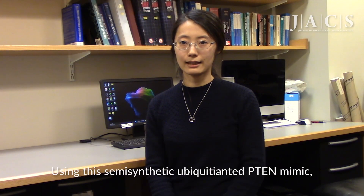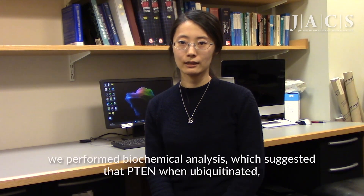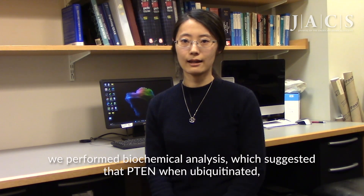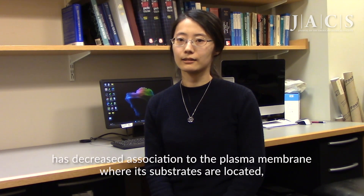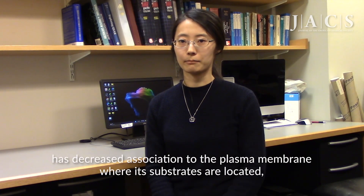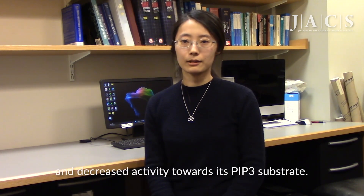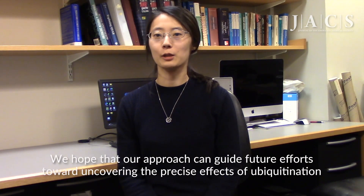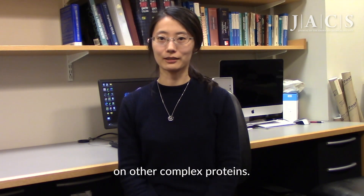Using this semi-synthetic ubiquitinated PTEN mimic, we performed biochemical analysis, which suggested that PTEN, when ubiquitinated, has decreased association to the plasma membrane where its substrates are located, and decreased activity towards its peptide substrate. We hope that our approach can guide future efforts towards uncovering the precise effects of ubiquitination on other complex proteins.